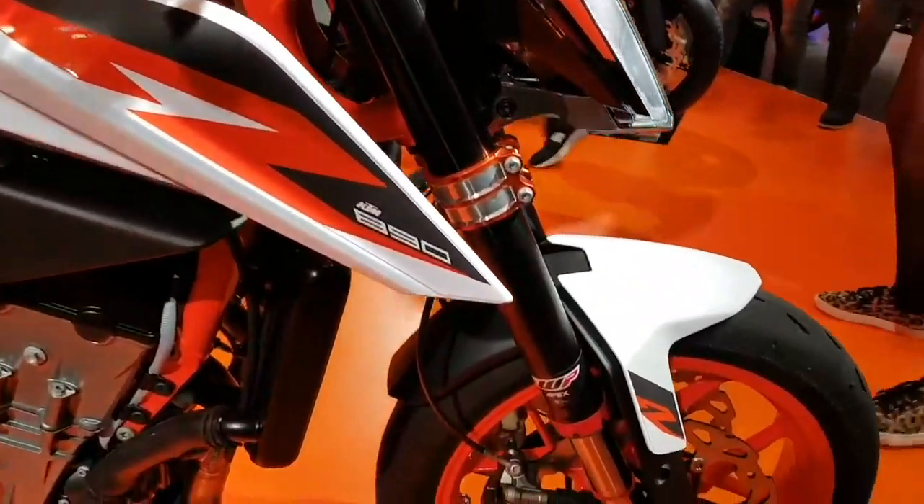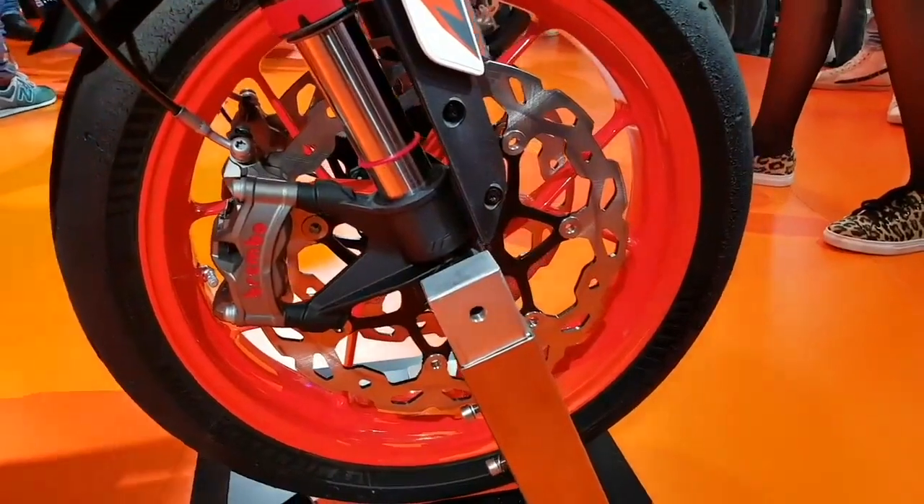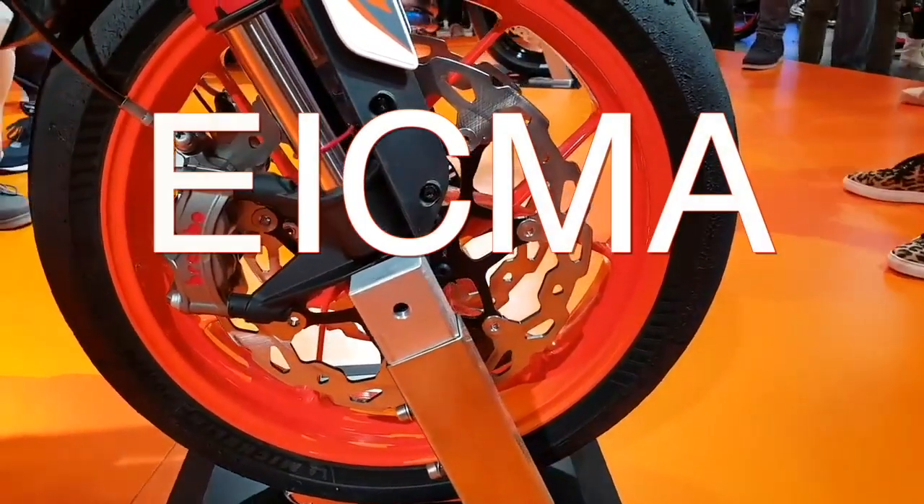So let's get right back into it. The new 2020 KTM 890 Duke R was unveiled in Milan, Italy on November 5th at the International EICMA Show.